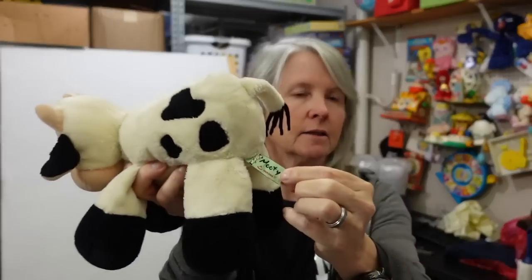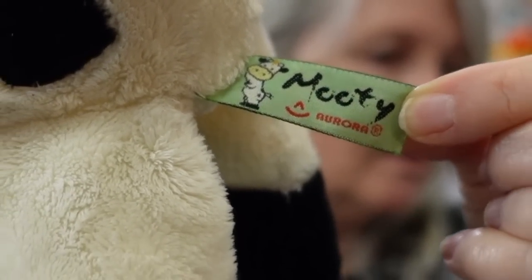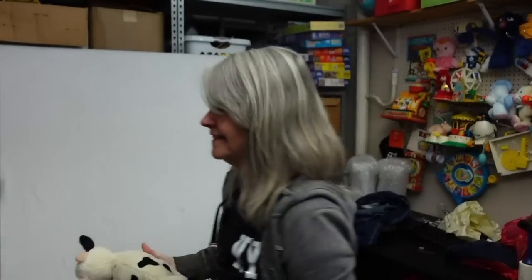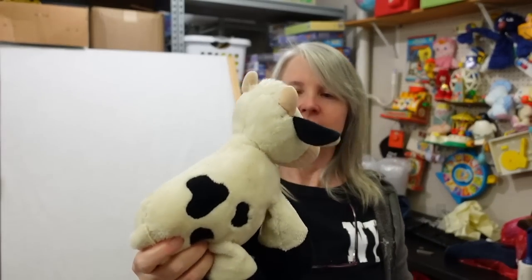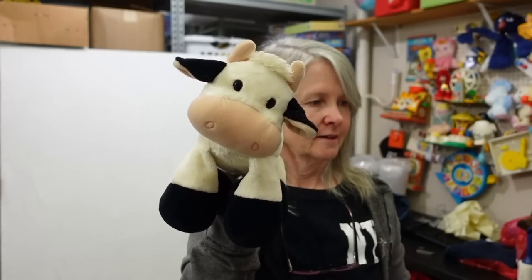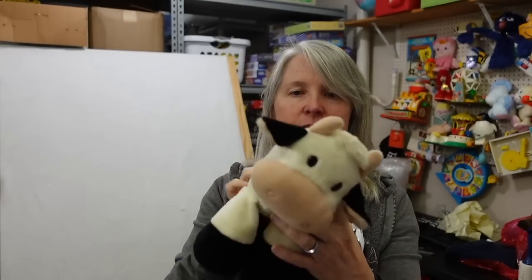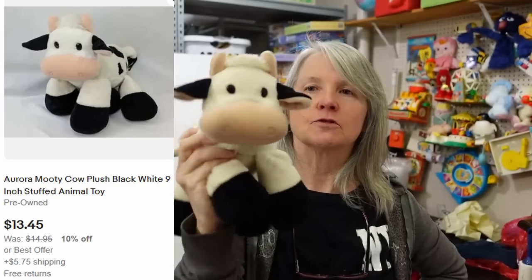This is interesting - it says Moody by Aurora, but he's got his own little tag. He's got a butt tag that says Moody by Aurora. Look how cute - definitely needs a bath, but I have never seen one of these before. I'm hoping he's over $15.